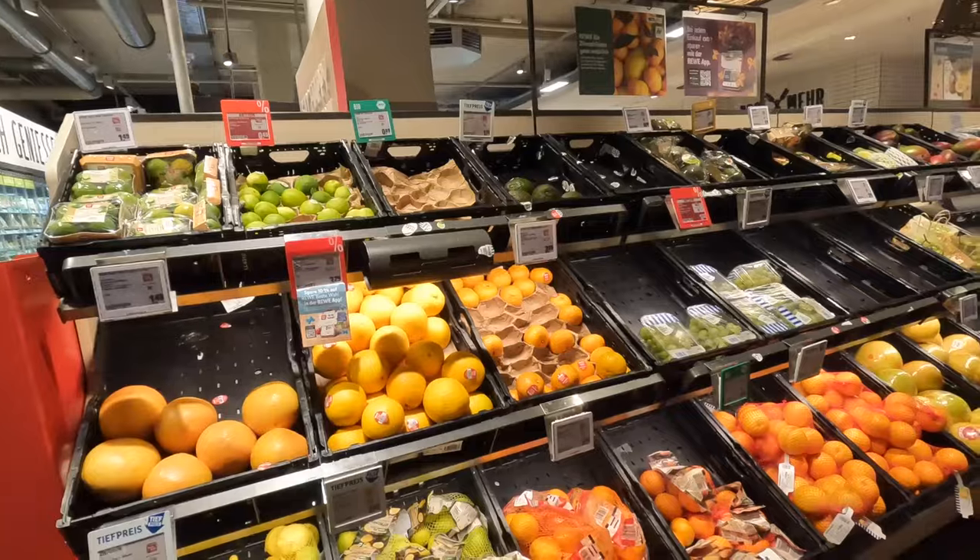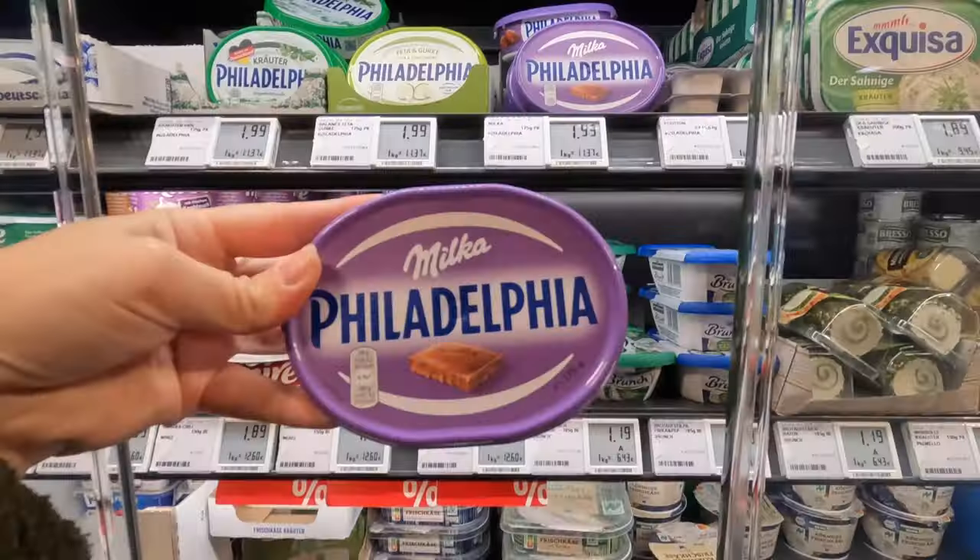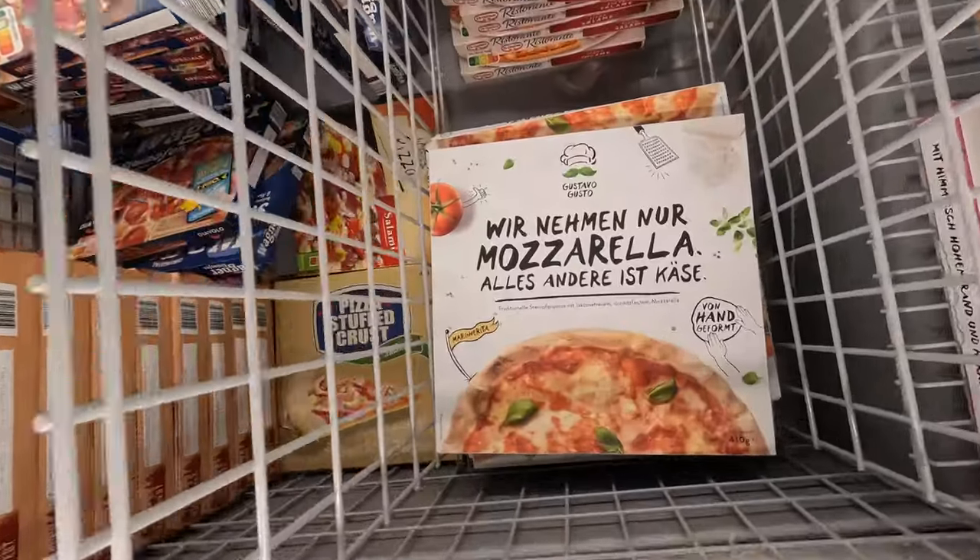Today I try three products from the REWE supermarket here in Berlin, which are chocolate flavor Philadelphia, one kilogram of strawberries, and Gustavo Gusto pizza. Gustavo Gusto. So we'll see how they taste.